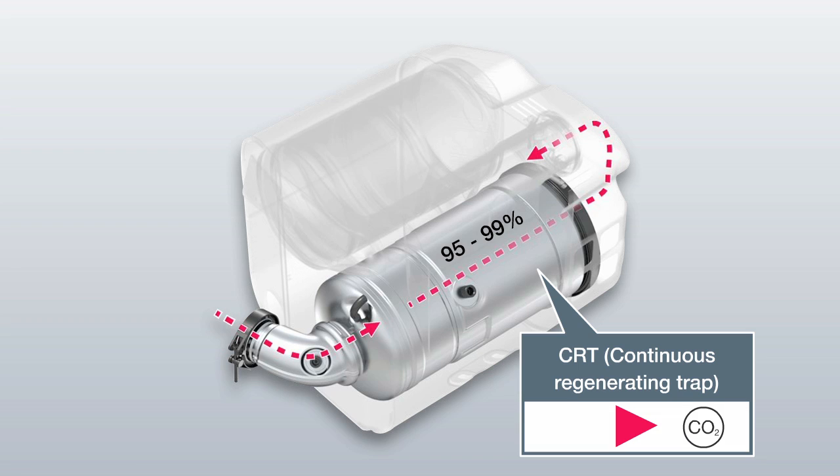The particulate filter is therefore very low maintenance. The CRT filter is a well-known feature of the MAN city bus. This is the first time it has been implemented in a truck.